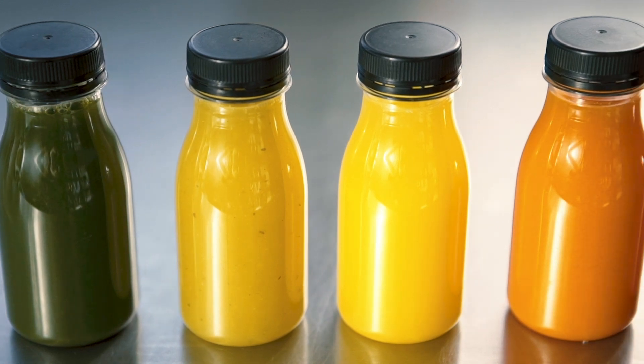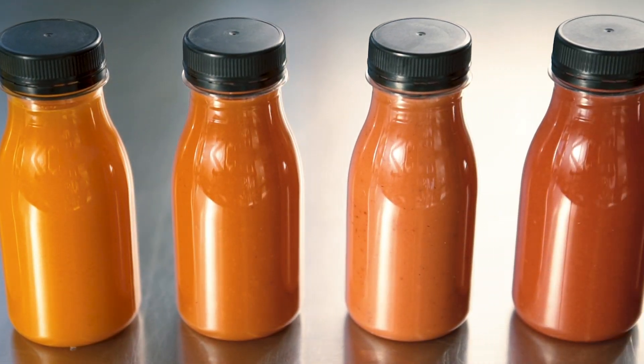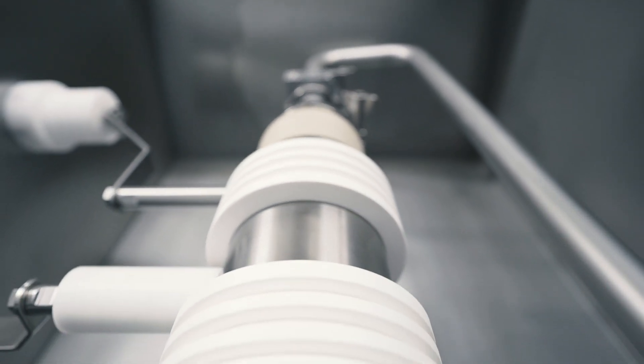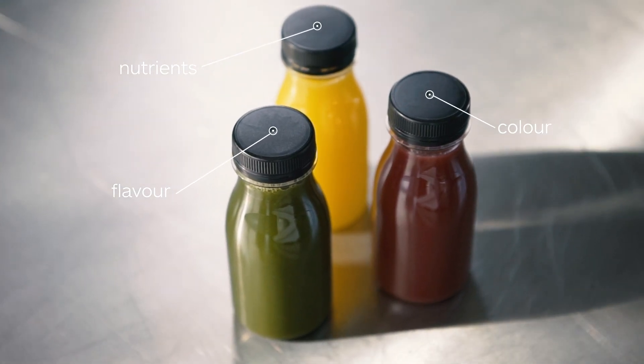PEF very gently extends the shelf life of juices and smoothies and uses lower temperatures than thermal pasteurization, which is why we preserve the color, the flavor, and the nutrients in the juice much better than in a thermally processed juice.